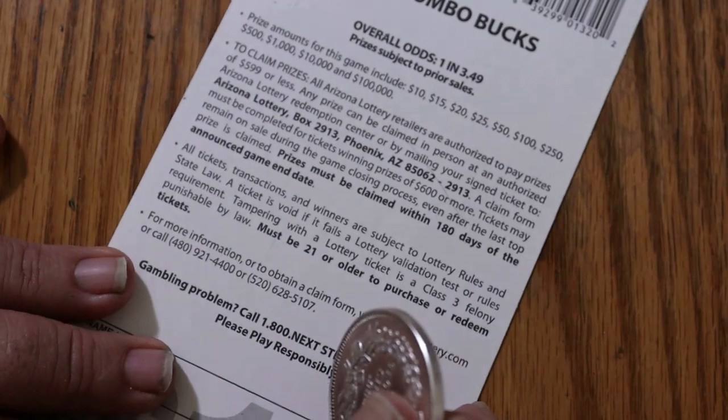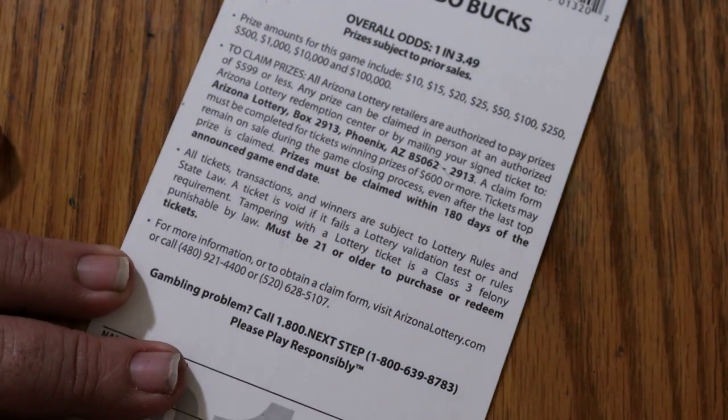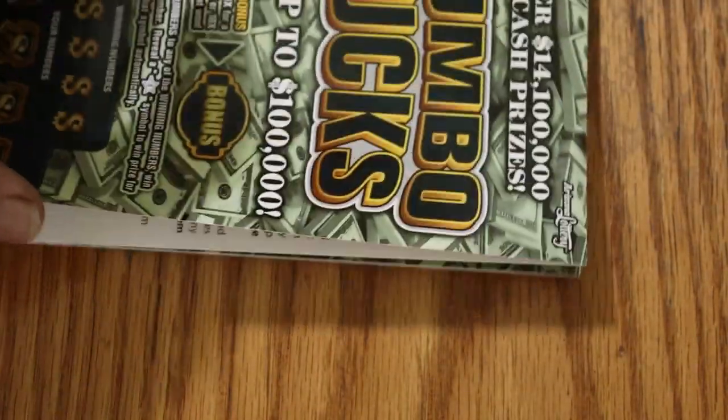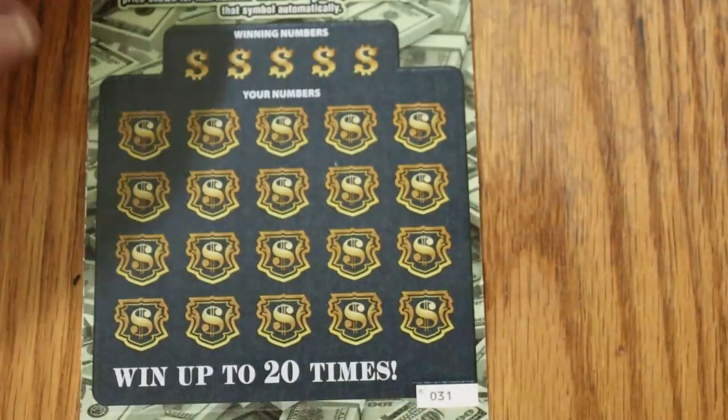I think I mentioned the odds are 1 in 3.49. And the prizes are $10, $15, $20, $25, $50, $100, $250, $500, $1,000, $10,000, and $100,000. That would be nice — it would also be like getting hit by lightning, but it happens.